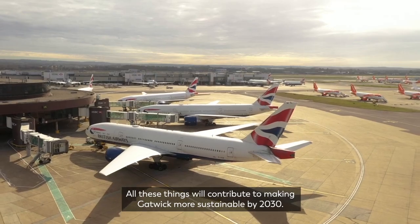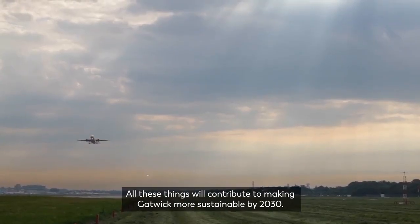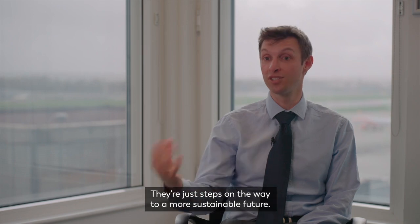All these things will contribute to making Gatwick more sustainable by 2030. They're just steps on the way to a more sustainable future.